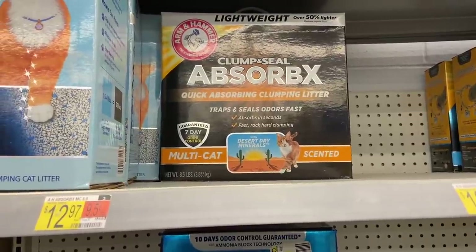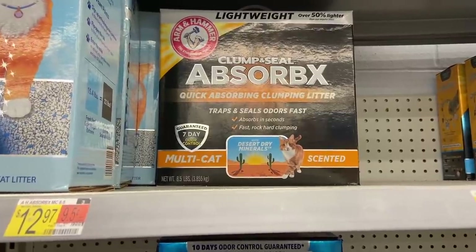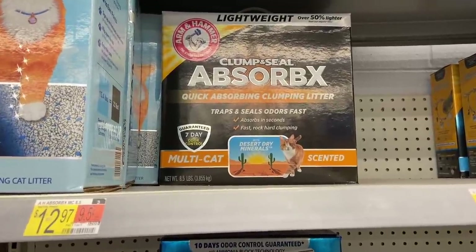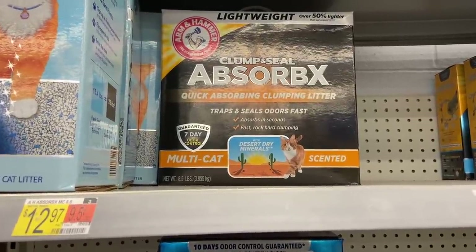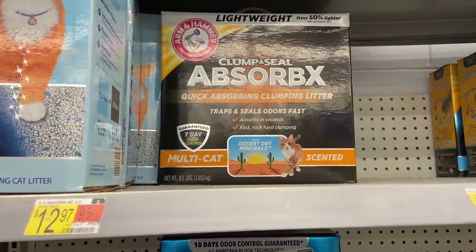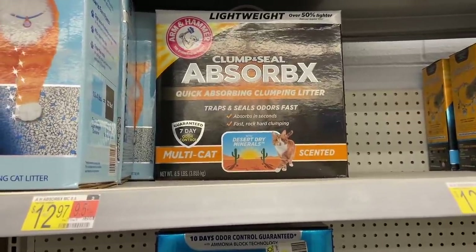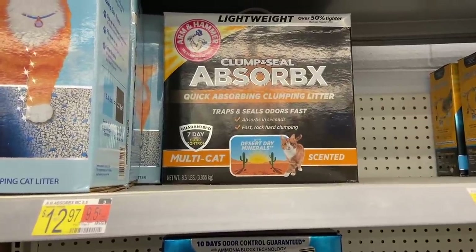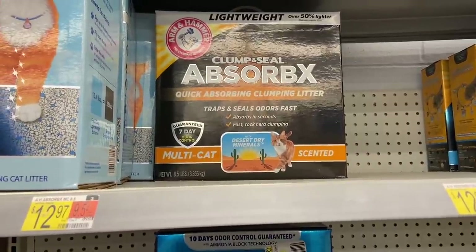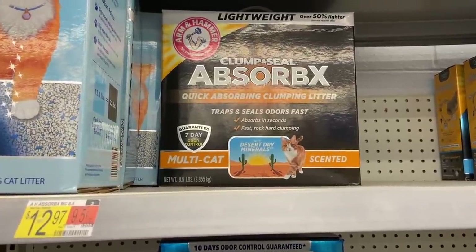Deal number one is the Arm & Hammer Absorb X Cat Litter. This is a deal on Swagbucks, but it keeps going away and coming back, so make sure to check your account before buying. These are $12.97 — grab two of them. There's a rebate on Swagbucks for $30 back if you buy two, so picking up two at $12.97 and submitting for that rebate makes it free plus a $4.06 money maker. I did grab this the other day and it ran through without any issues.